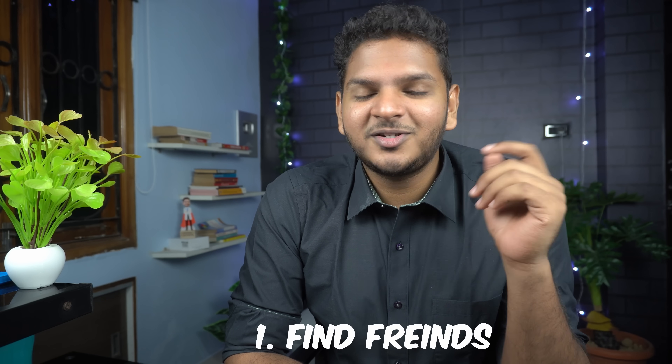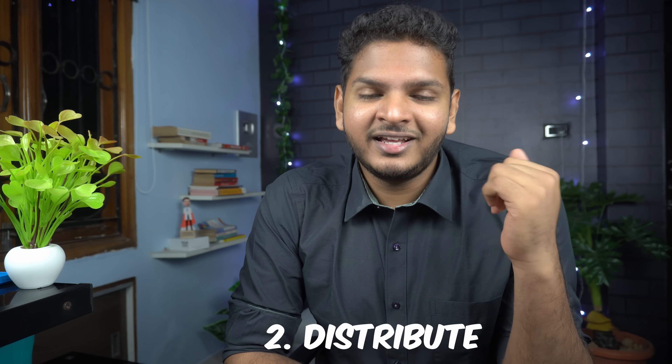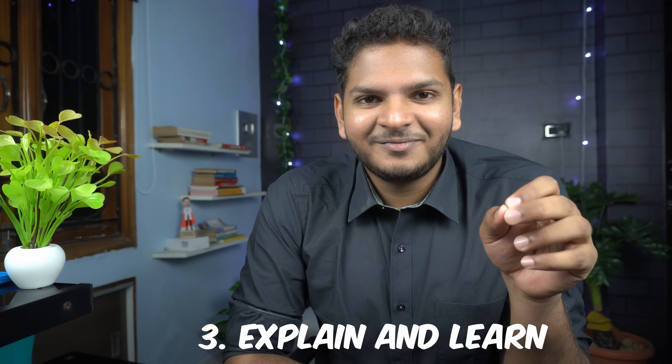First, find friends — if not friends, you will definitely find juniors. Juniors are much simpler to explain stuff to and will mostly never say no. Second, distribute the topics to each person participating in a group discussion — you don't have to carry all the heavy weight. Thirdly, explain and learn.